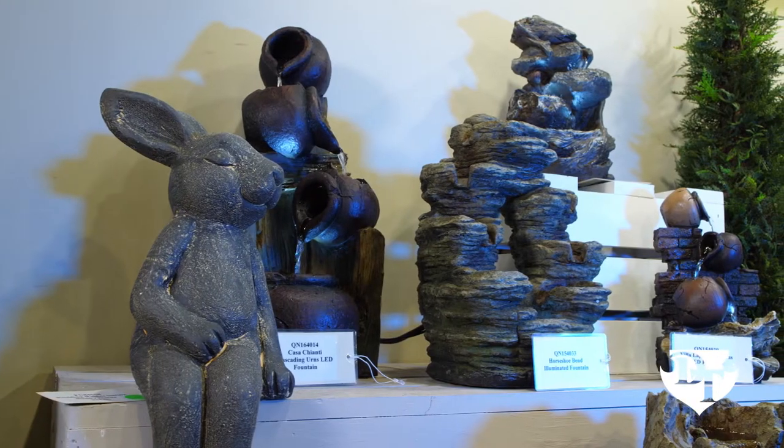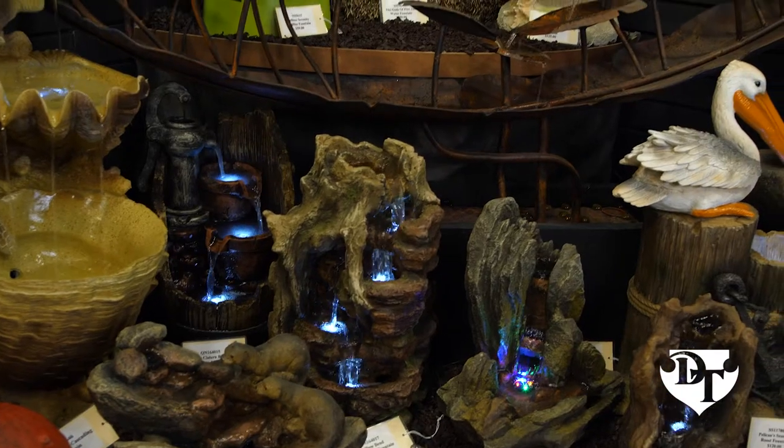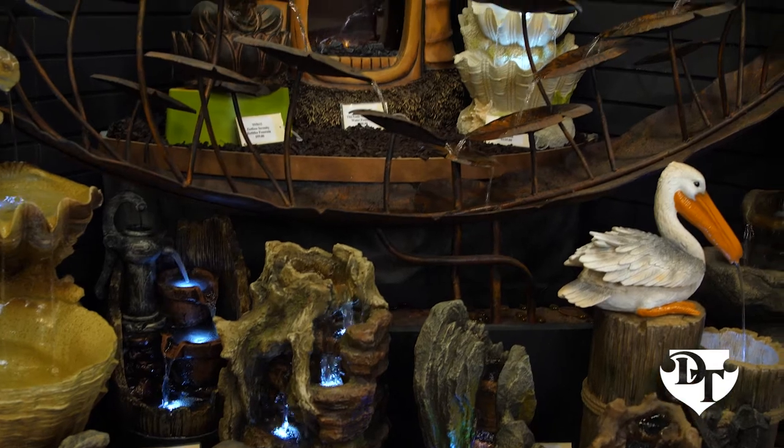Our Design Toscano Fountain Collection is an exciting array of beautiful water features, reflecting the sight and peaceful sound of flowing water.